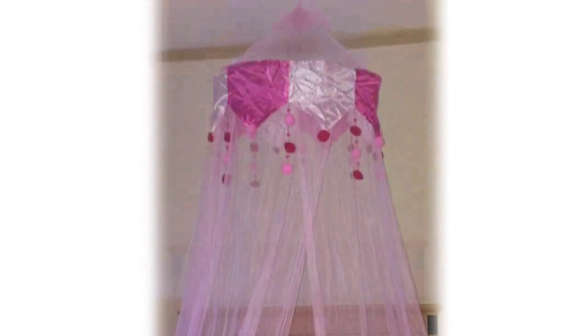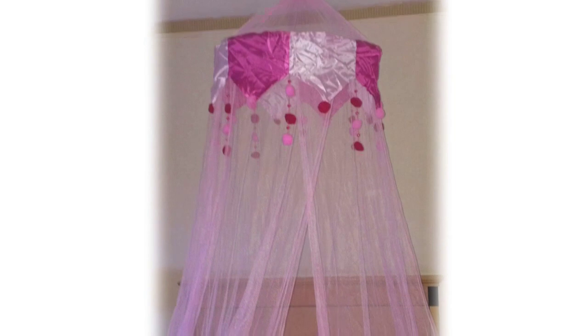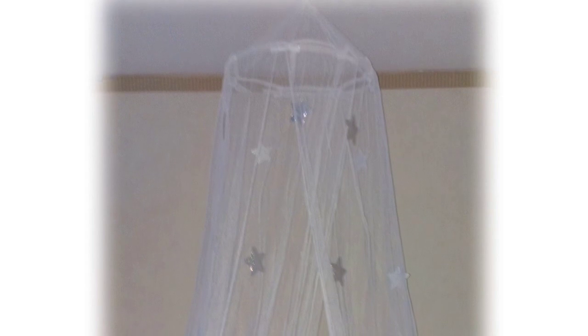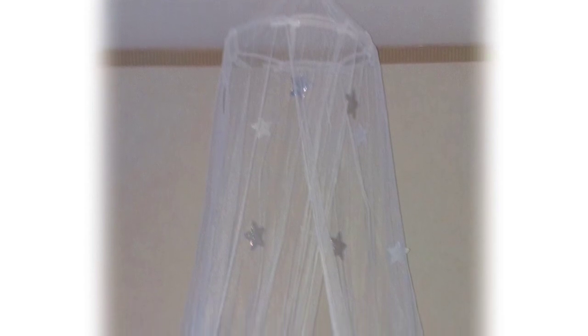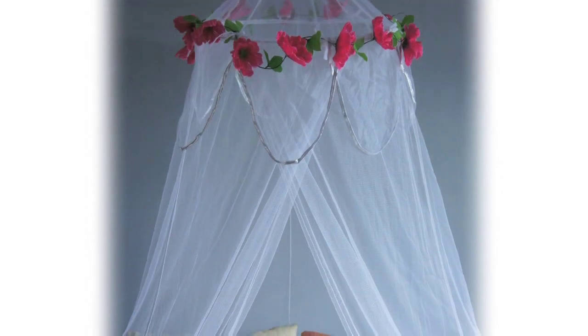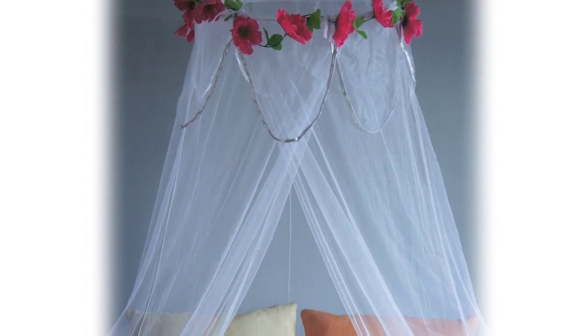Our aim is to provide low-cost, high-value, quality mosquito nets and bed canopies. Our nets are made from 100% soft sheer polyester and are 100% chemical-free to prevent skin irritation. Our nets are lightweight and flat-packed, which makes them ideal to take on holiday. The net is easy to hang with a screw hook supplied — simply screw the hook into the ceiling and hang the net.